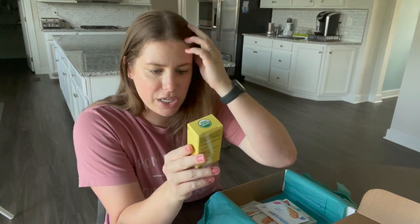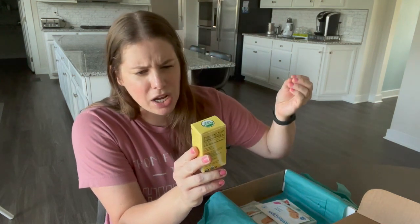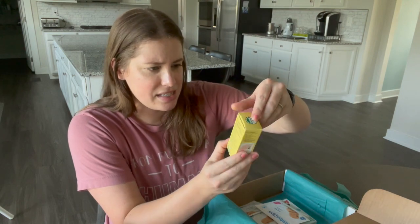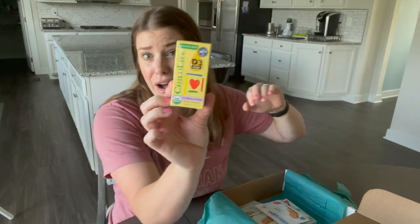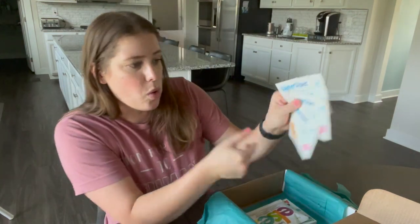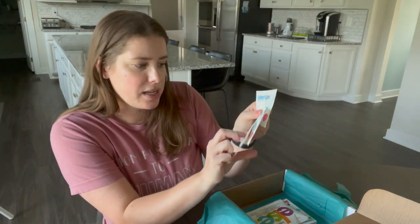Carter also opened D3 drops for babies and infants. I'm not sure my seven-month-old needs D3 right now, but you do get an entire bottle, so maybe if I had gotten this a little sooner it would have been more useful.